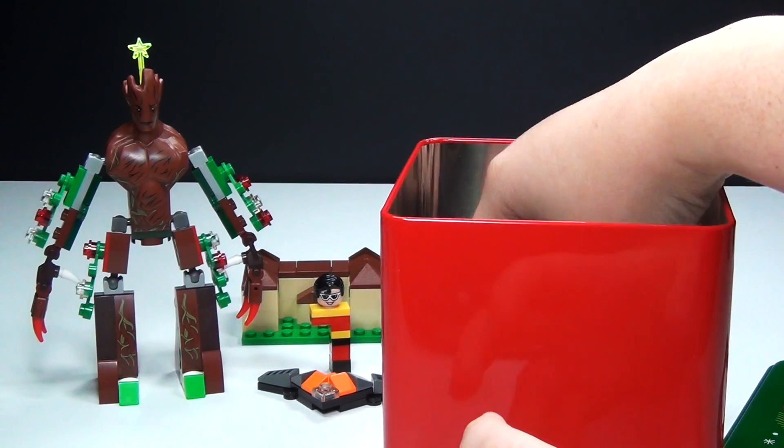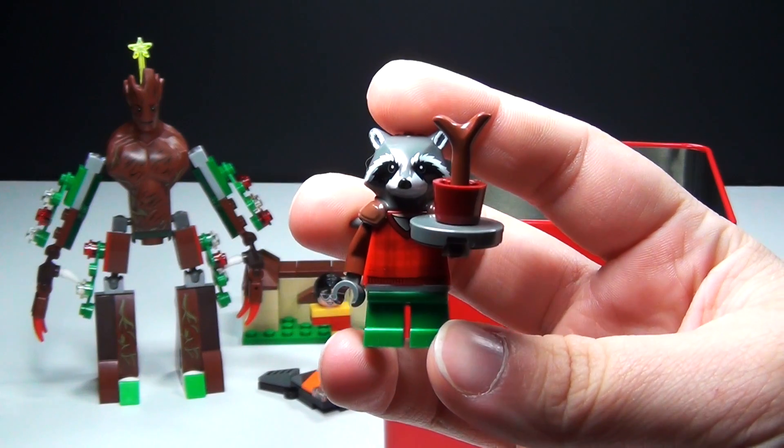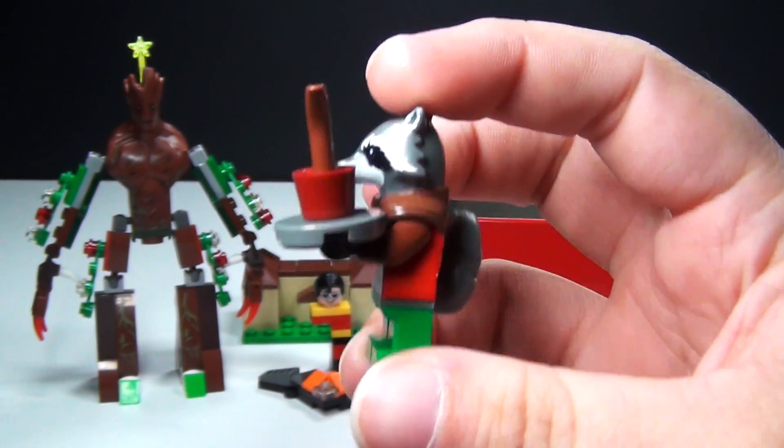I think some of you might like this one. It is kind of a Christmas version of Rocket Raccoon, also with kind of a Christmassy baby Groot there also.